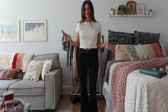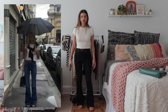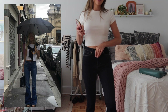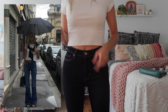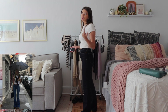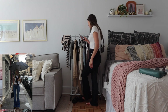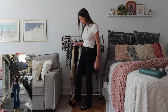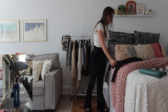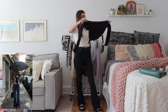Up next is a girl in flare jeans — my mom thrifted these for me last year, they're super cute banana republic, high-waisted. I paired them with a little baby tee from Abercrombie — I have three of them because I'm obsessed, but you can find them basically everywhere now like J.Crew and H&M. She's wearing chunky platform sandals so I'll throw on some from Target. And then I have this vintage Abercrombie sweater that I thrifted.